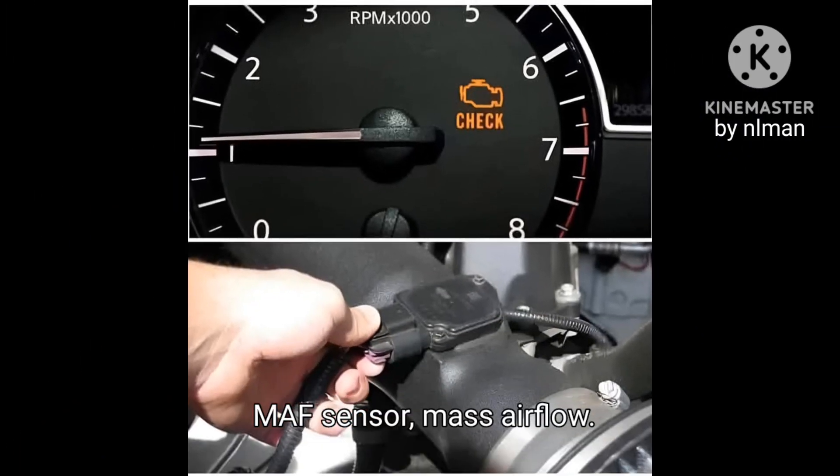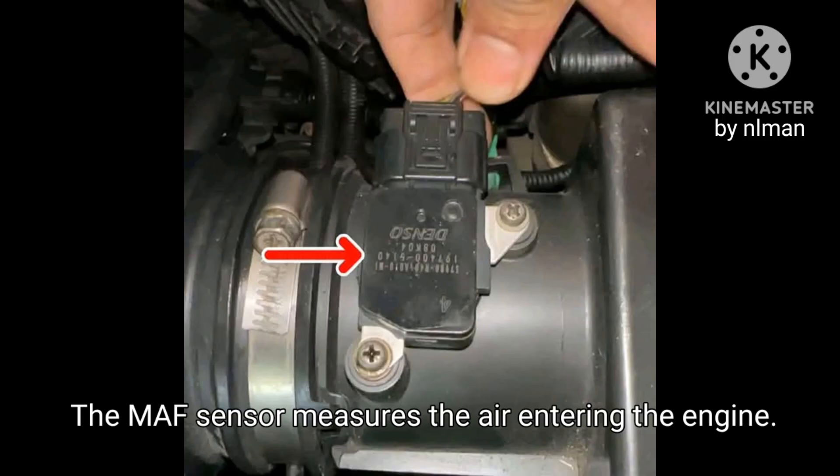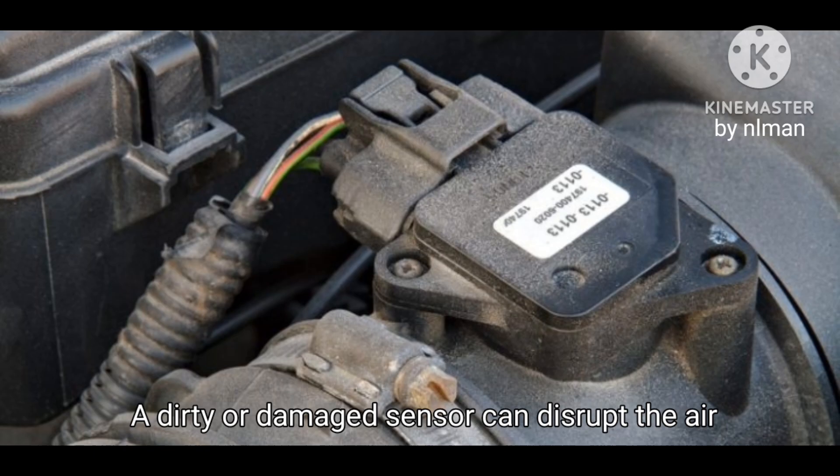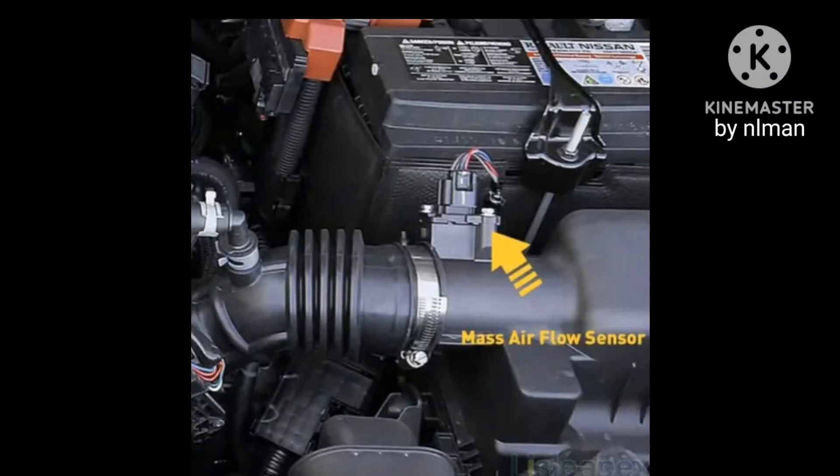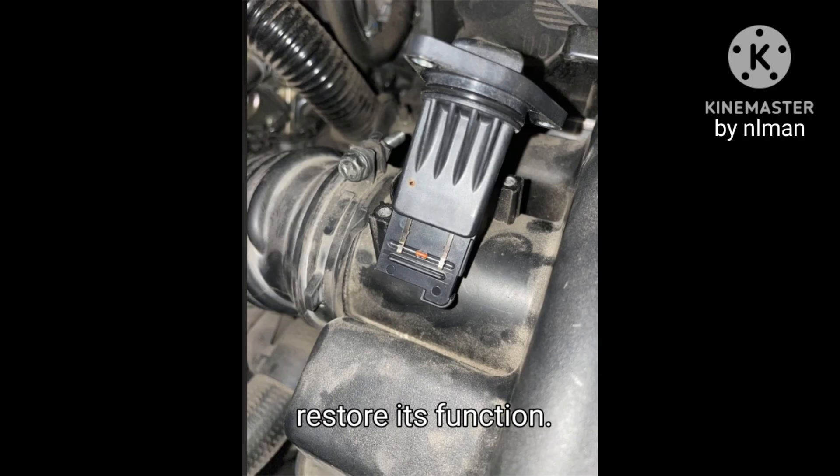MAF Sensor — Mass Airflow. The MAF sensor measures the air entering the engine. A dirty or damaged sensor can disrupt the air-fuel mixture, leading to poor performance. Regular cleaning with a proper cleaner can restore its function.